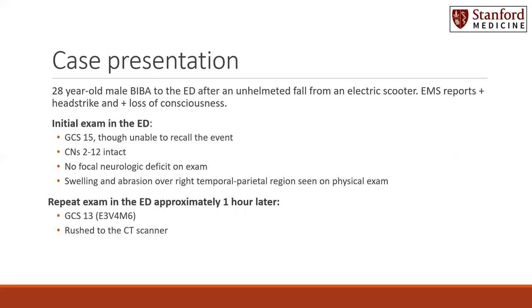This was a 28-year-old male who was brought in by ambulance to the emergency department after an unhelmeted fall from an electric scooter. This was a witnessed accident and EMS reported that he did have a positive head strike as well as a loss of consciousness. However, he regained consciousness before being brought to the emergency department. His initial exam in the emergency department showed he was GCS of 15, though he was unable to recall the event.